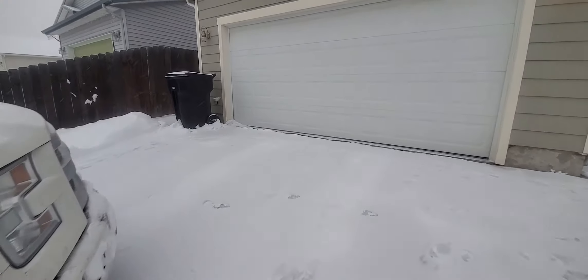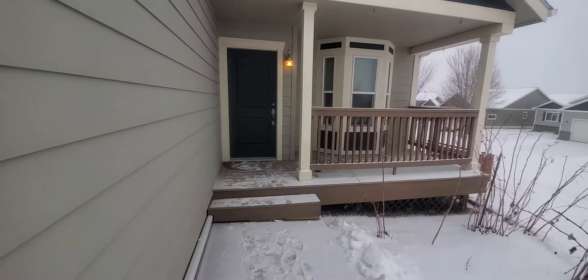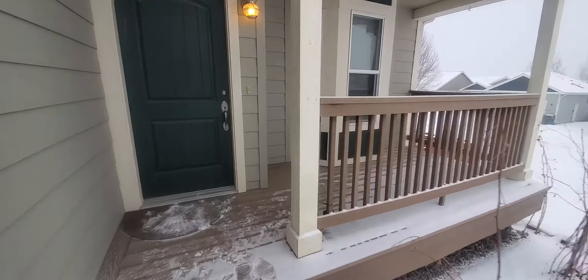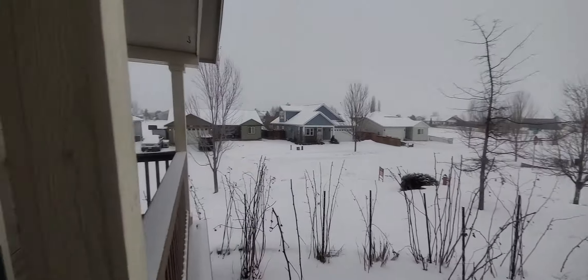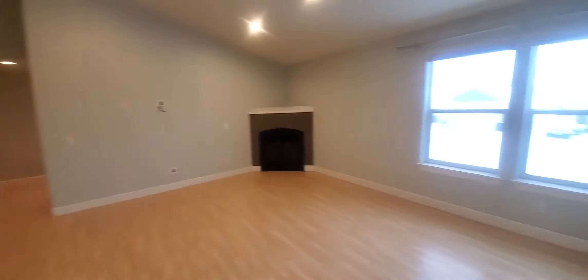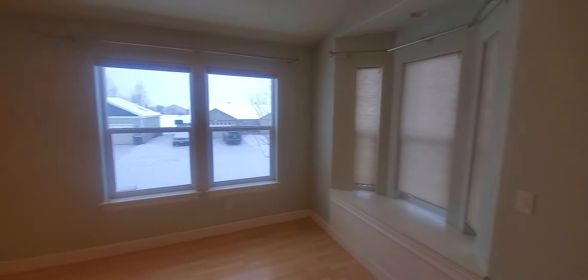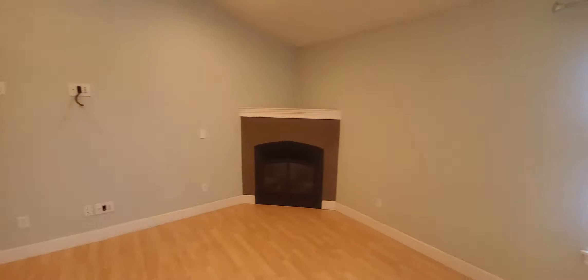I want to keep it cloud. This one's vacant so I won't talk much since it'll be echoey. Gas fireplace.